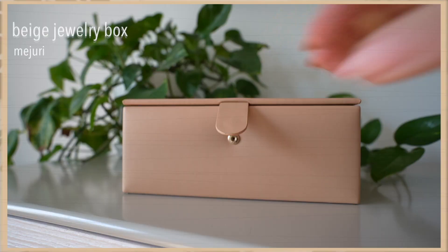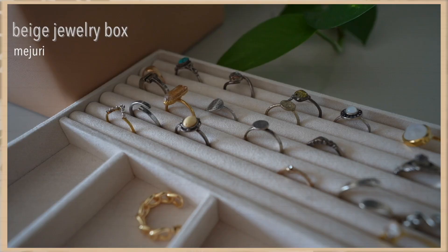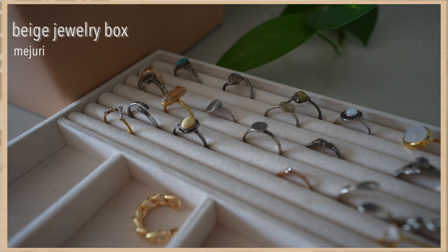You guys already know how obsessed I am with my new jewelry box — it is beautiful. I've already unboxed this for you guys on this channel but I wanted to mention it again because I love it that much. It is a huge favorite. This is a gorgeous jewelry box by Majori. It has three stackable levels — it's just the most aesthetic thing in my room right now. Really, really obsessed with this jewelry box.